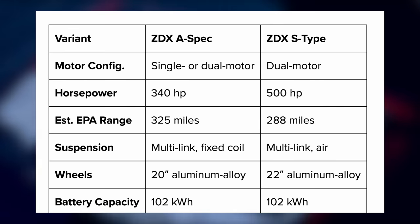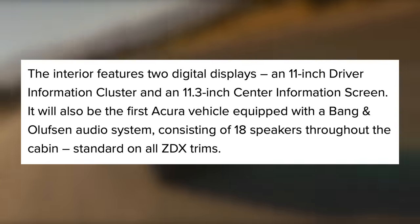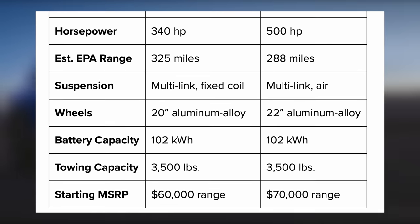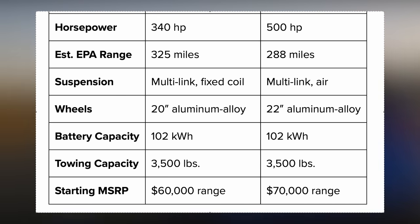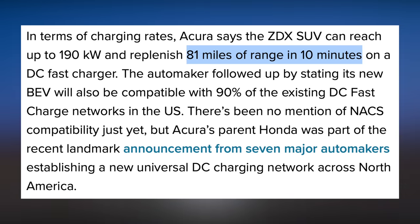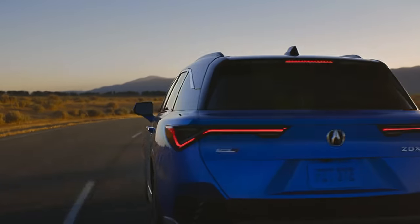The Type S trim is just dual motor. All trims will ship with an 18-speaker Bang & Olufsen audio system and two digital displays. The A trim will get up to 325 miles of range, while the S trim will get up to 500 horsepower, sacrificing 37 miles of range. Other S upgrades are air suspension and larger wheels. It'll start around $60,000, with the S trim being a $10,000 upgrade. They claim you can regain up to 81 miles of range in 10 minutes, and it should be NACS compatible since their parent company Honda recently made that switch.